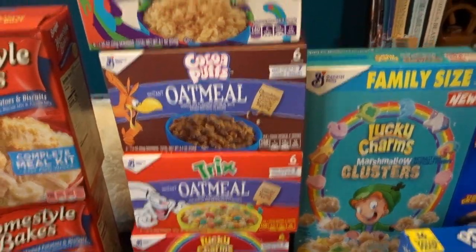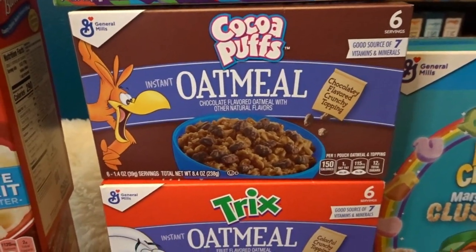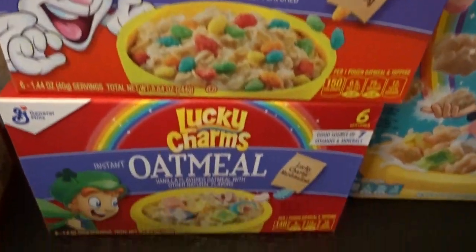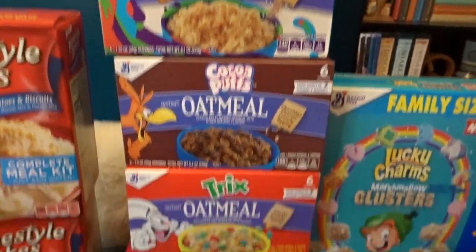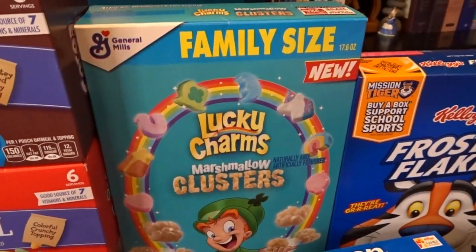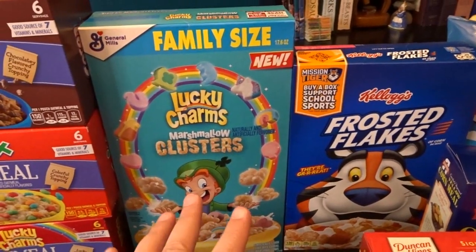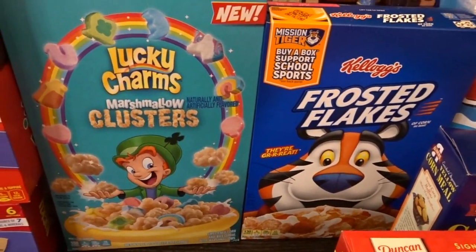I spotted something new in the instant oatmeal section that looked too fun to pass up: Cinnamon Toast Crunch instant oatmeal, Cocoa Puffs instant oatmeal — not sure how I feel about chocolate oatmeal but we'll see — Trix oatmeal, another one I wasn't sure about, and Lucky Charms oatmeal which I'm excited to try. We'll see how these interesting instant oatmeal varieties are. In the cereal category, we have a good supply from last month, but I picked up this new Lucky Charms cereal with marshmallow clusters — my husband and I like to snack on a little bowl of cereal when we want something sweet but not a heavy dessert. Also some frosted flakes, which we haven't had in a while.